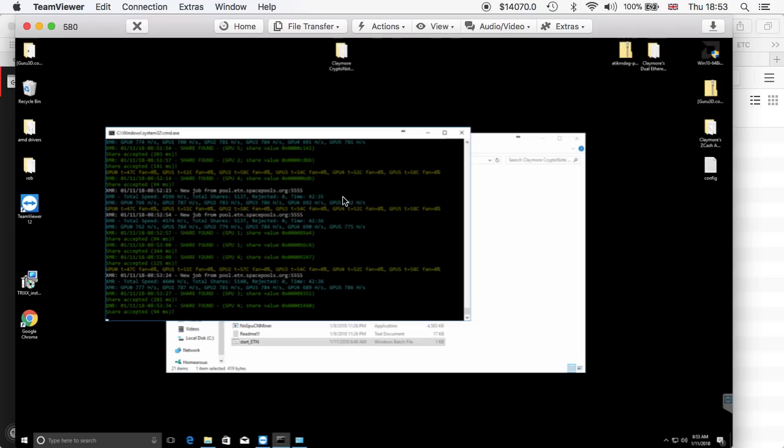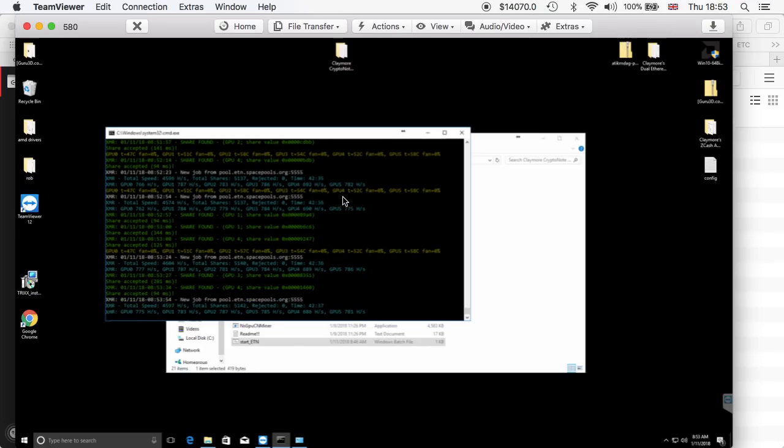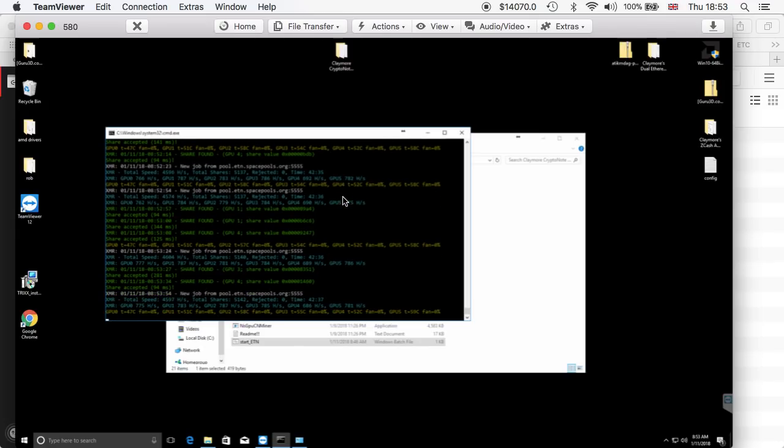When you mine Electroneum the wattage actually goes down. This particular rig was running at around 770 watts when mining Ethereum or Pearl — that includes the fan. At the moment it is on 600 watts. So mining Electroneum you actually save a little bit of power and end up spending less on electricity, which is very nice. It's not too heavy to mine Electroneum, at least for now.